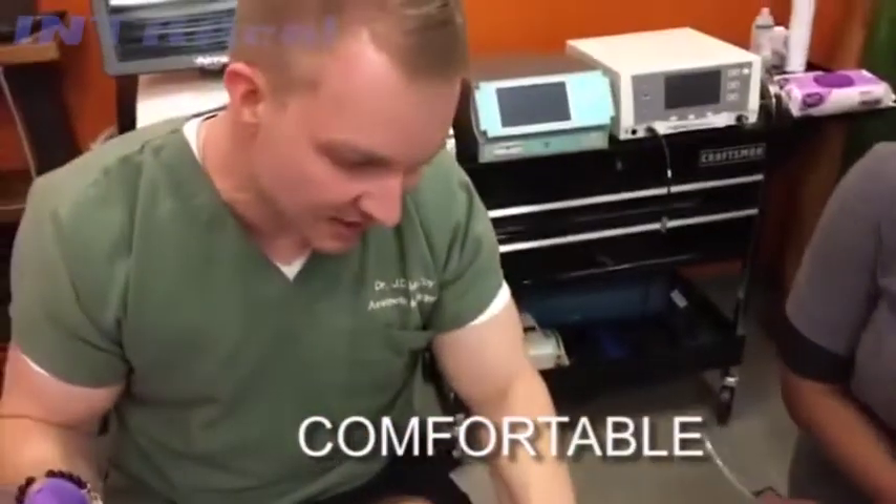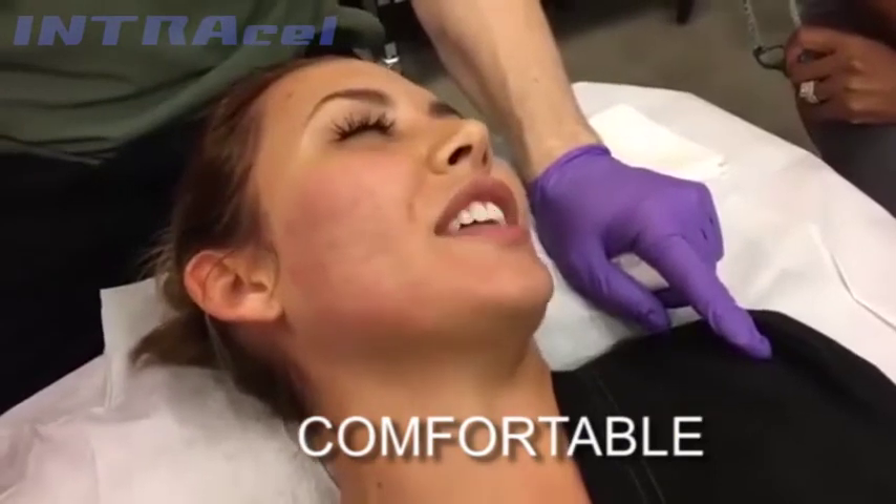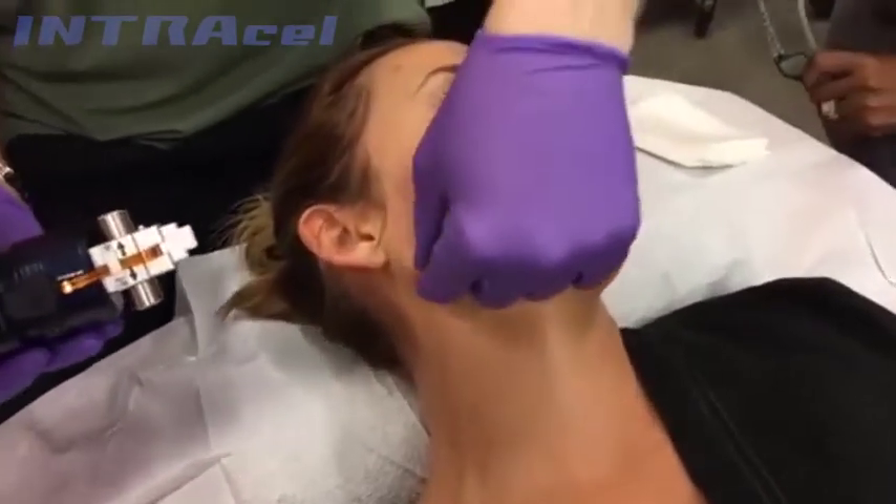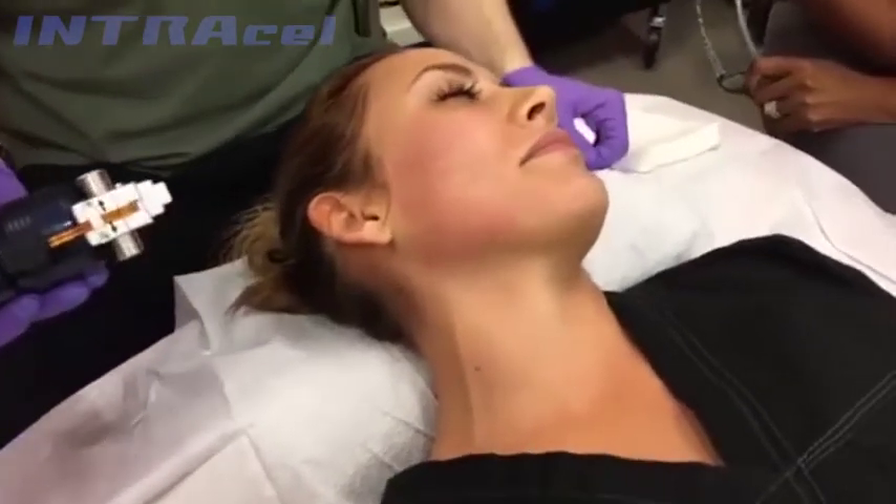What would you rate it out of ten, Savannah — ten being the worst discomfort? A three. So there you go, that's pretty good. And you said there'd be a little bit of blood pooling, but we don't see any. We don't have much at all.